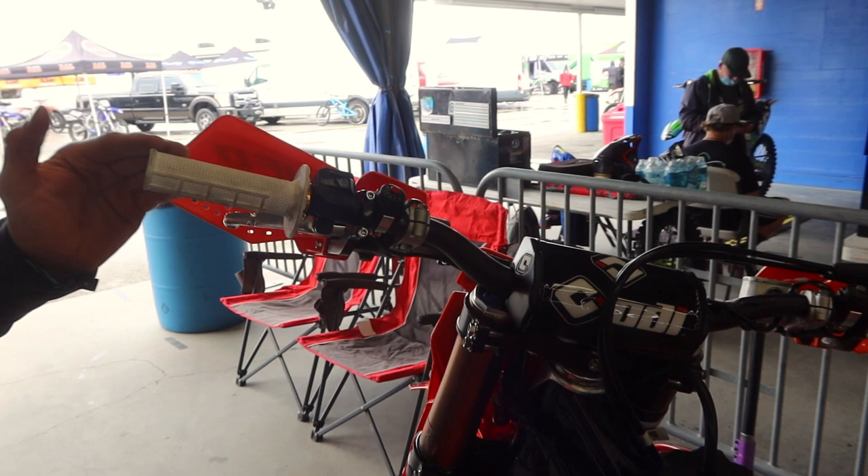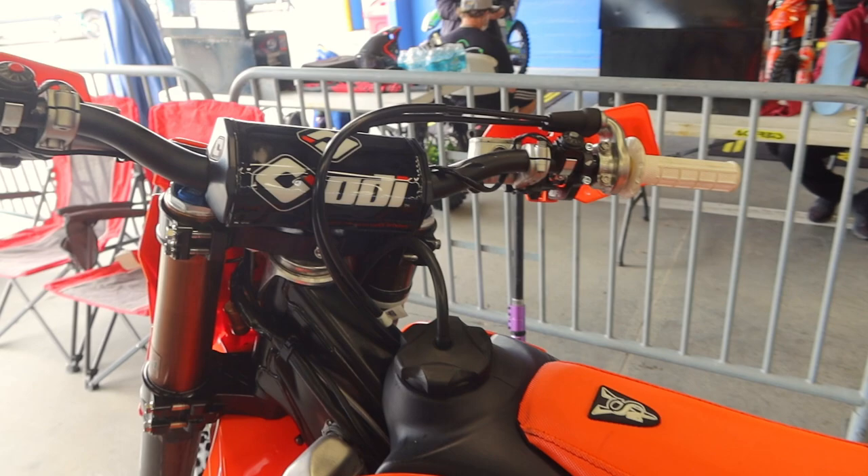We also got some brand new ODI soft grips here — they were white, but I'm getting them all dirty already — along with my McGrath bars.